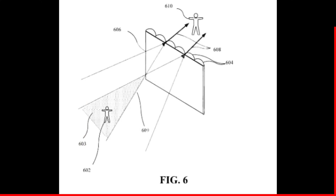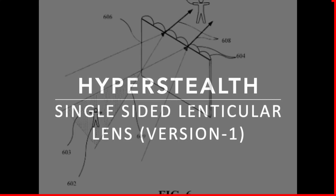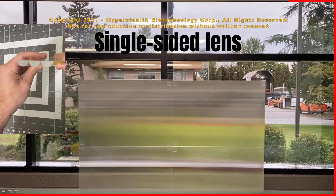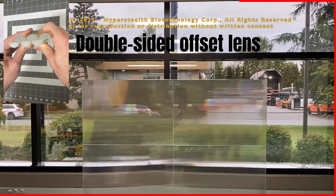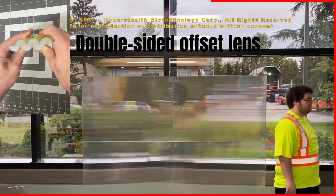A standard single-sided lenticular lens can also allow for invisibility, but it does this by stretching and blurring the background sideways. This creates an anomaly to an observer if the background has any details. The target must also be further away from the lens to avoid being viewed, versus Kramer's invention.